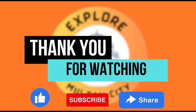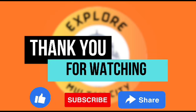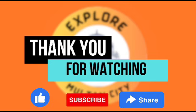I hope you liked this video. Thank you for watching, and don't forget to like, subscribe, and share my channel to see more videos.